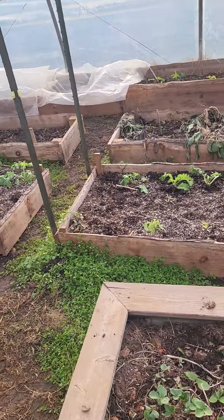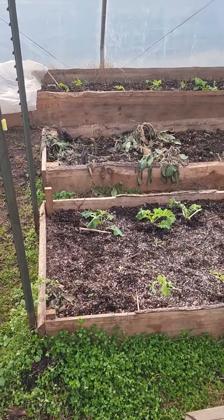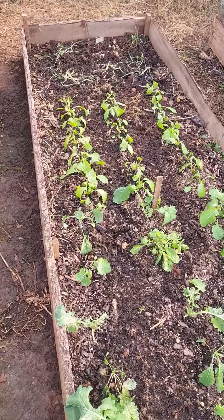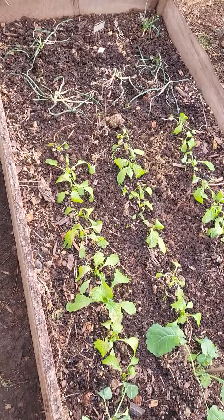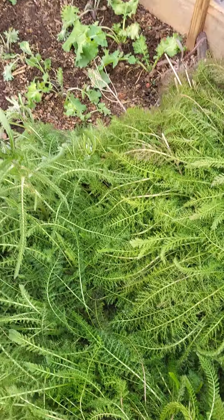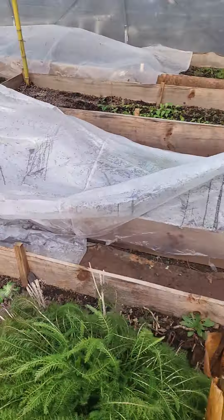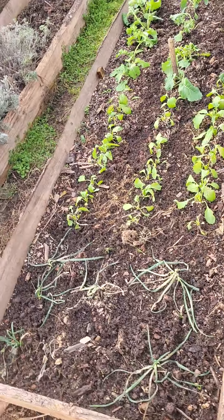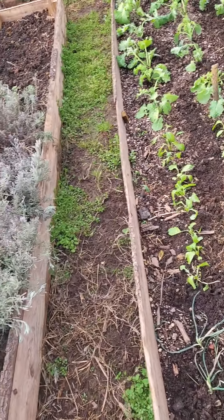The borage didn't make it. Kale, turnips, onions — yarrow's happy. Should have covered the kale; thought they would be okay. We'll see if they make a comeback.